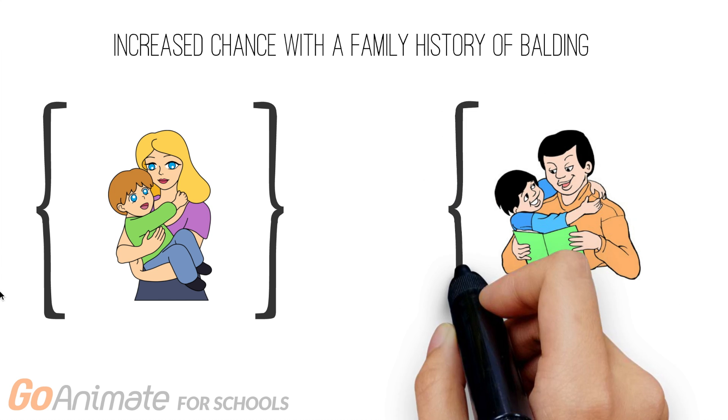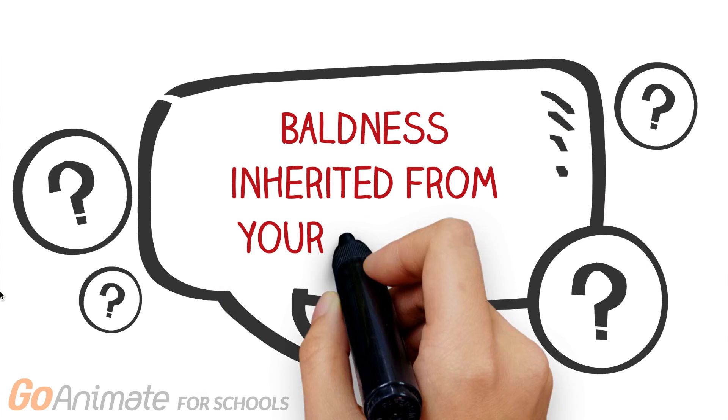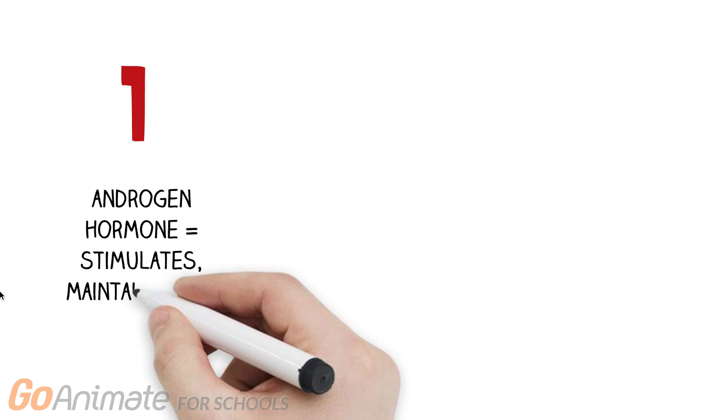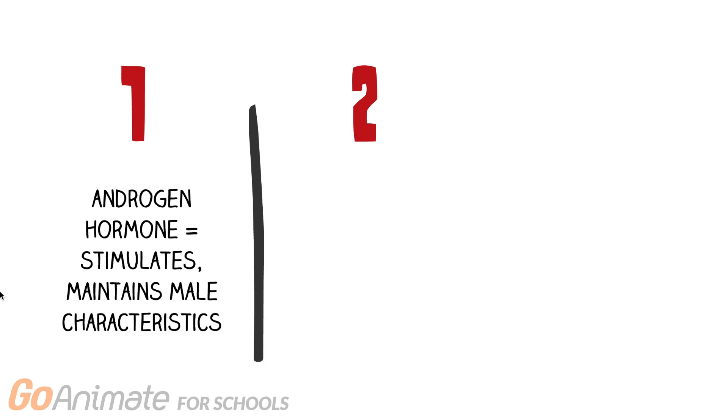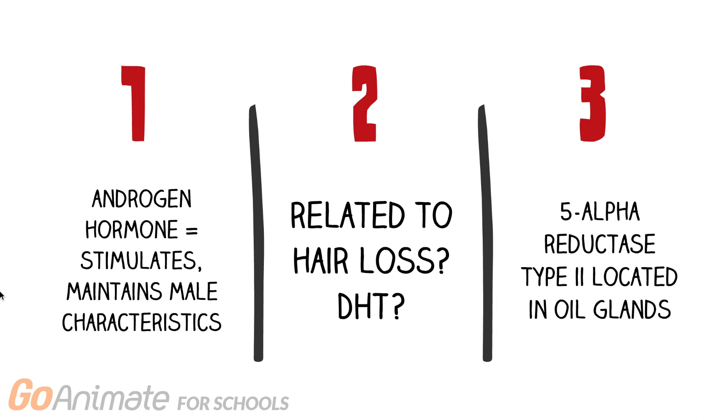So what causes male pattern baldness? Genetics and environmental factors are strongly linked with the occurrence of male pattern baldness. There is an increased chance of male pattern baldness with a family history of balding. This can be inherited from either your mom or your dad. So if you hear the myth that you inherited baldness from your mom, it's not completely true. However, the nature of inheritance still remains unclear. Researchers have found an androgen hormone, which is a hormone that stimulates and maintains male characteristics, to be related to hair loss, specifically dihydroxytestosterone, or DHT for short.